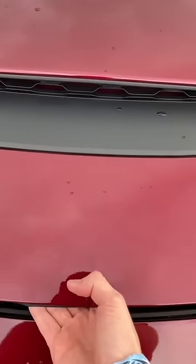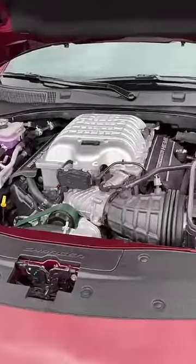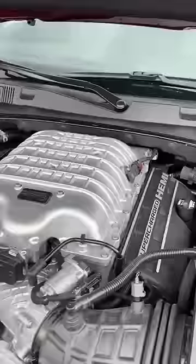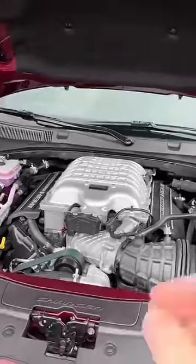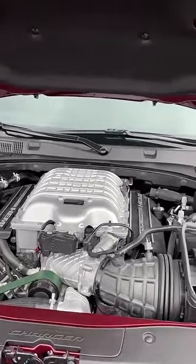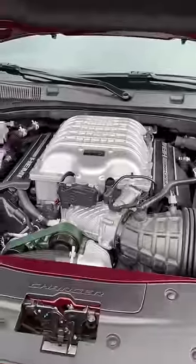Because this is still a Hellcat, we've got the 6.2 liter supercharged — you can see the big blower up there — supercharged Hemi V8 engine. But instead of producing 707 horsepower like a normal Hellcat model, the Red Eye produces 797 horsepower. That's right, almost 800 horsepower.